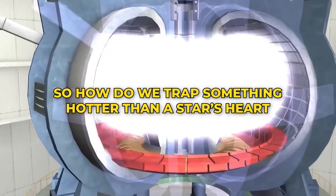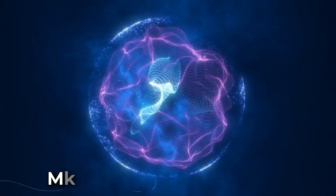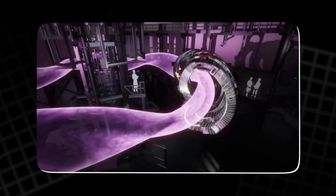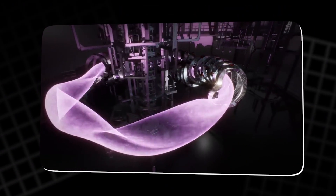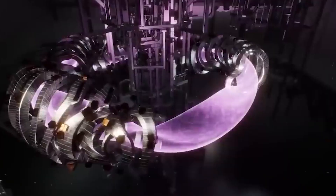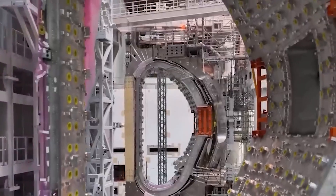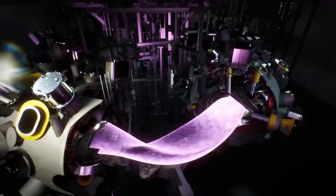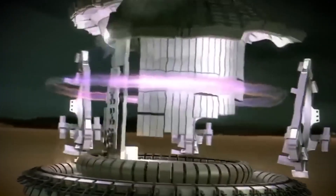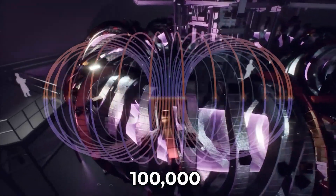So how do we trap something hotter than a star's heart without letting it escape or cool down? The answer lies in magnetic confinement. The Wendelstein 7X doesn't use walls to hold plasma. Instead, it uses an invisible magnetic field shaped like a twisted ring. This field acts like a perfectly smooth bottle, guiding the plasma in loops, preventing it from touching any surface. To generate it, the machine uses 50 superconducting coils, each shaped through supercomputer simulations to millimeter precision. When activated, they create a field of 2.5 tesla — about 100,000 times stronger than Earth's magnetic field.